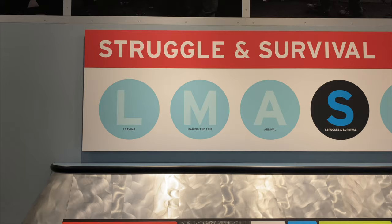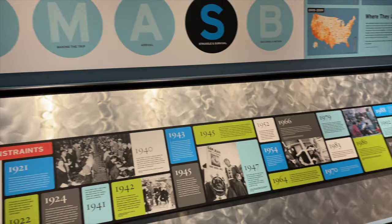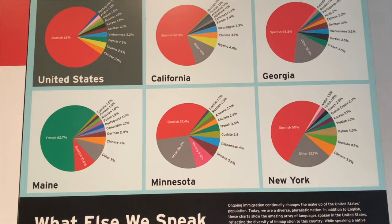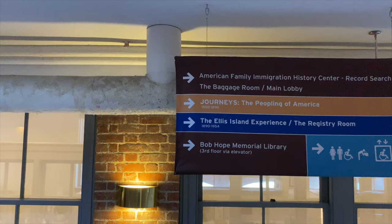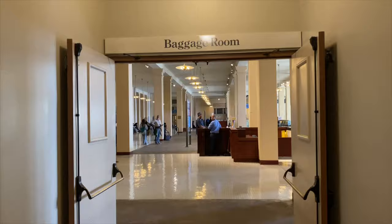Warning: you will feel rushed if you try to tackle all of these exhibits for Ellis Island. So if you want to take your time, you might want to select two or three exhibits to spend your time in. You will not have enough time after the hard hat tour to go back into the museum, so decide what is of most interest to you.